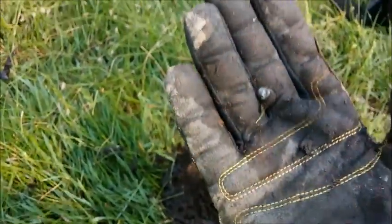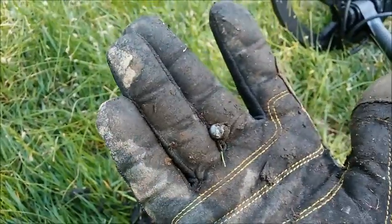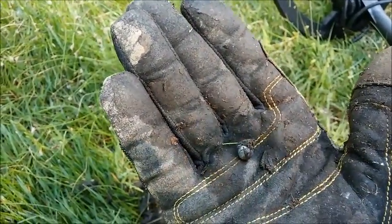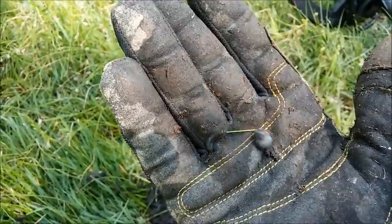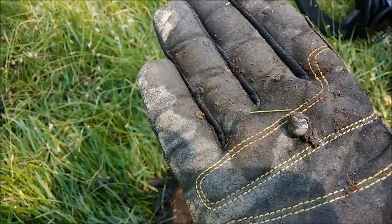I rescanned that hole right there and there's another signal. I dug that — yeah, there's a fishing sinker. So I'm kind of in the right place really. There's obviously some people who've been here not too long ago, but I might have some good luck here. See you in a minute.